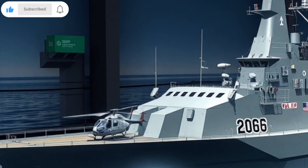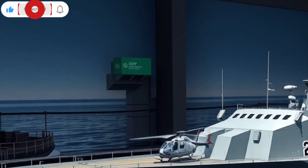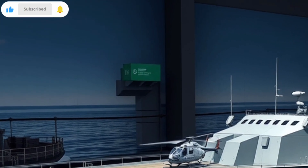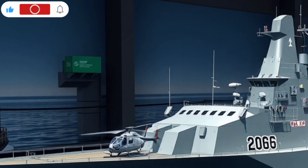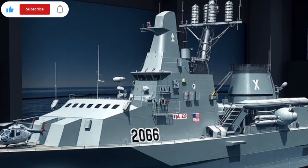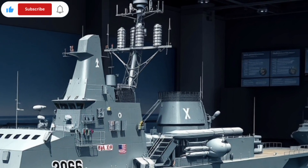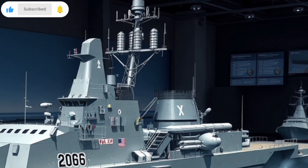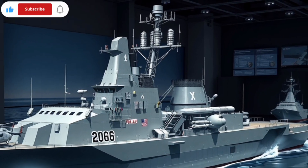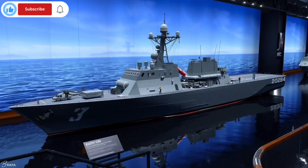The BRP Antonio Luna, on the other hand, is more focused on coastal patrol, territorial defense, and limited blue water operations. While it carries capable weapons for medium-range engagement, it does not have the same advanced missile defense or multi-target tracking systems as the KDX-3. Its smaller size and crew make it more maneuverable in shallow waters, but it is less suited for prolonged combat in high-threat scenarios.